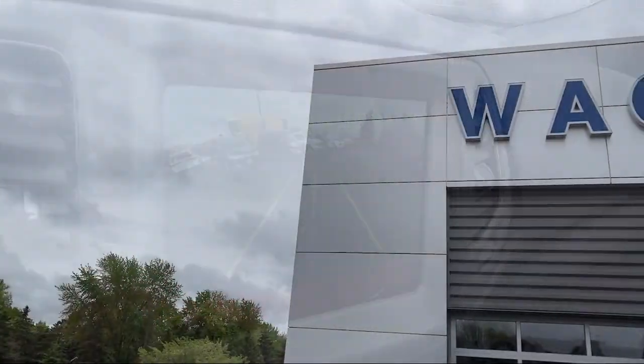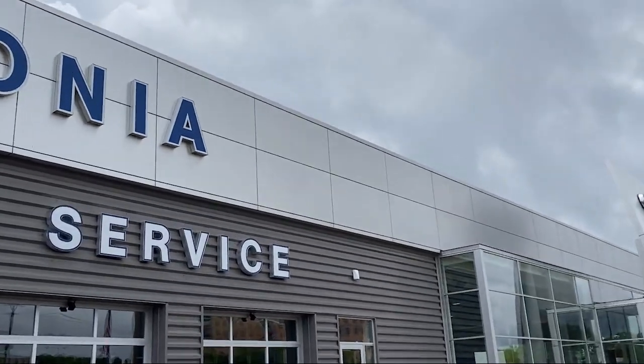So give us a call, or better yet, stop by. Waconia Ford is here for all of your automotive needs.